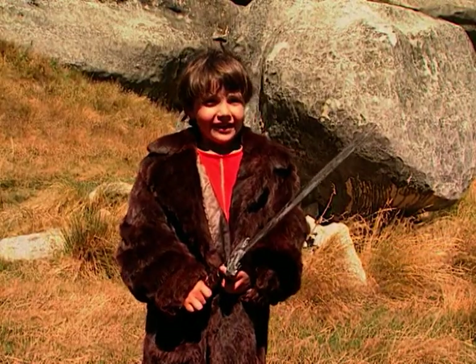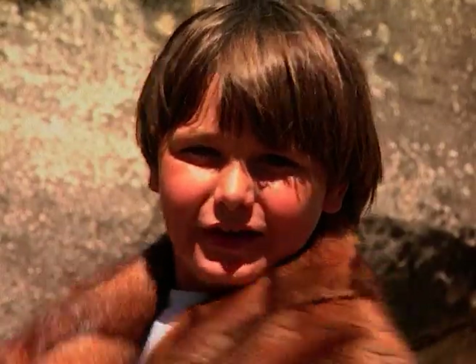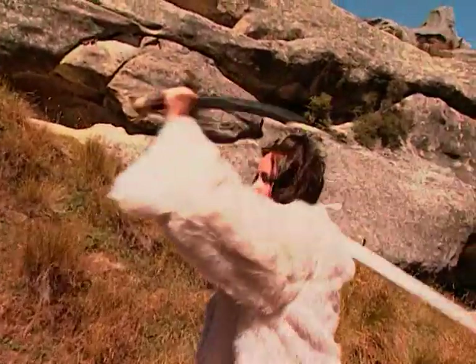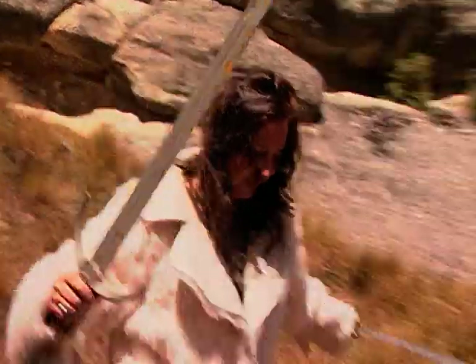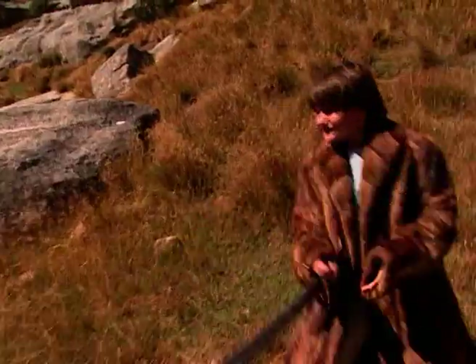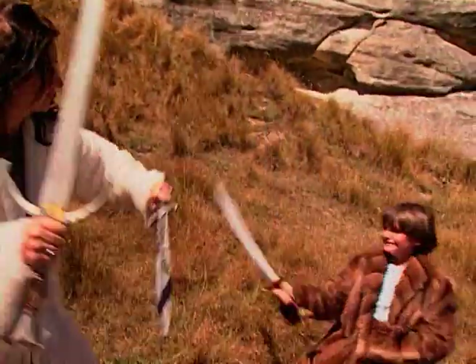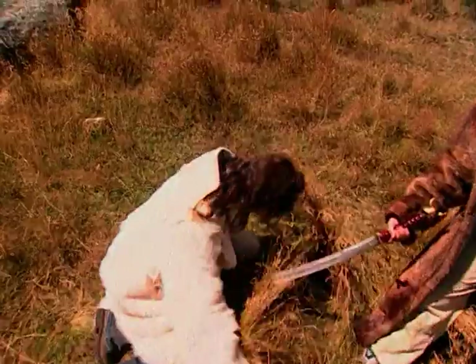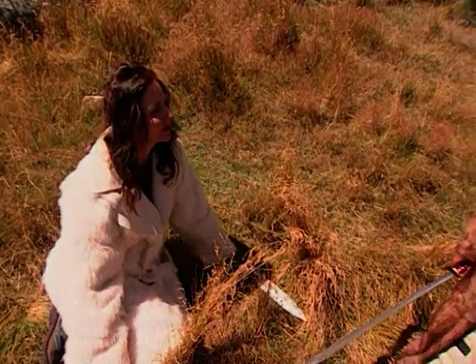I'm Tyler, and today I'm Edmund. Hi, I'm Dylan, but today I'm Peter. Guess who got to play the White Witch? And that's not in the movie! Tour organiser Melissa Heath.